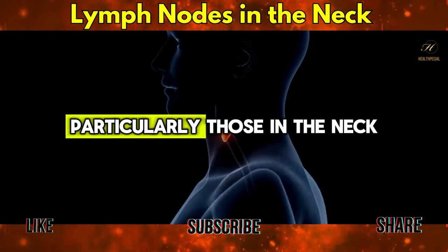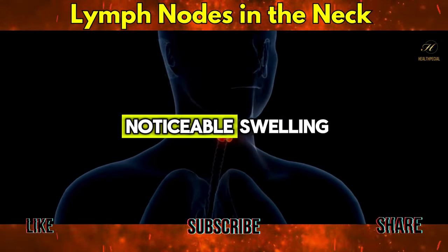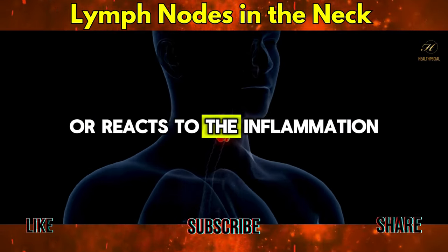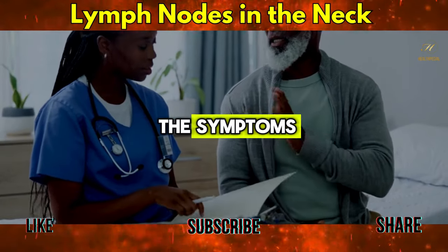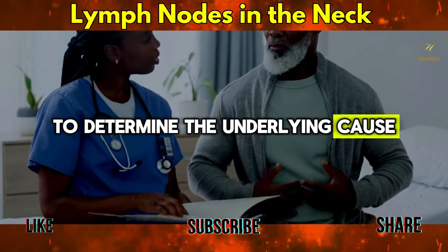Each of these conditions can cause the lymph nodes, particularly those in the neck, to react in different ways, but all lead to noticeable swelling as the body tries to fight off the disease or reacts to the inflammation. If you're experiencing swollen lymph nodes, it's important to monitor the symptoms and consult with healthcare professionals to determine the underlying cause.